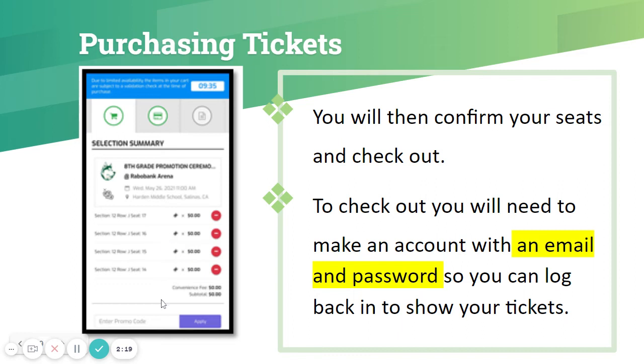Then it will ask you to check out. When you go to check out, it will ask you to make an account with an email and a password. This is so that you can log back in to access your four tickets on the day of the ceremony. Make sure you have an email and password that you can use to set this up.